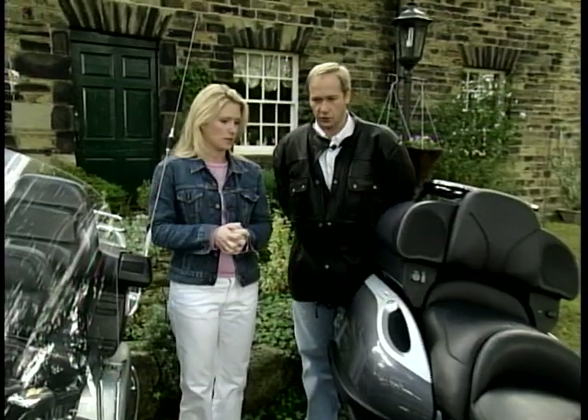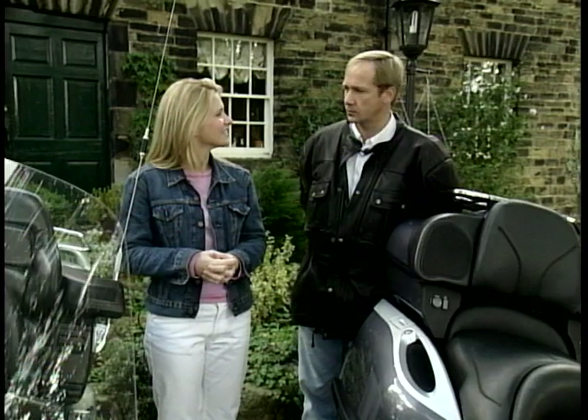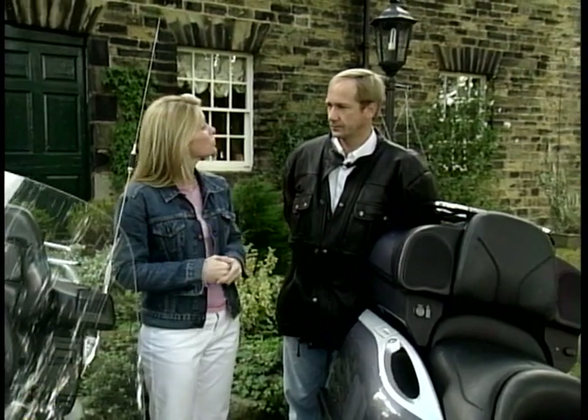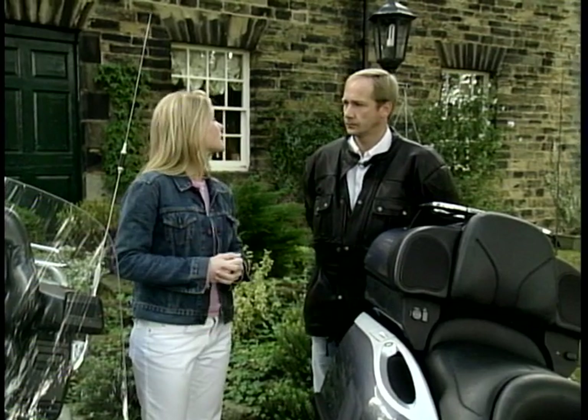Ian's first impressions: the BMW and the Goldwing both look very comfortable, while the Harley looks obviously very different. It's difficult to say without riding them, but fortunately they're going to let him loose on all three. First, though, they head to Paul for some facts and figures.